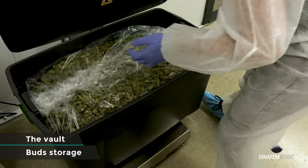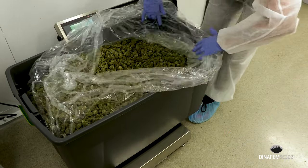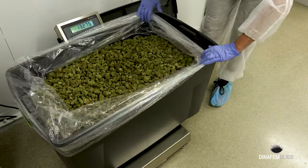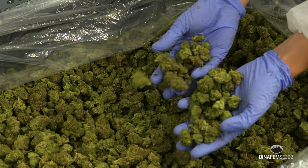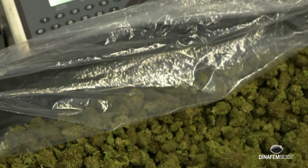Have a look at this. Have a look at all these buds of Critical. This is amazing.